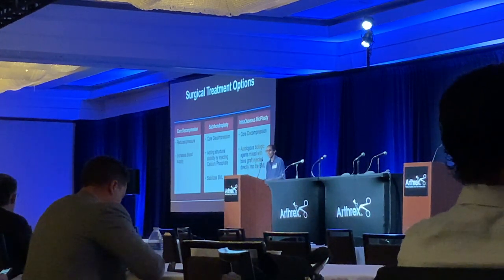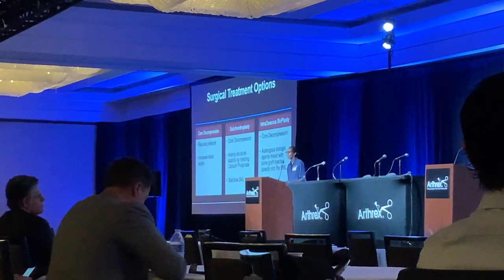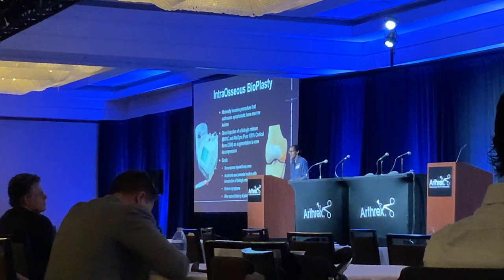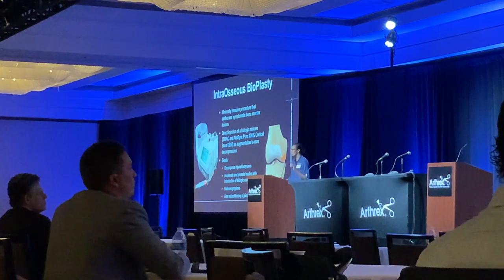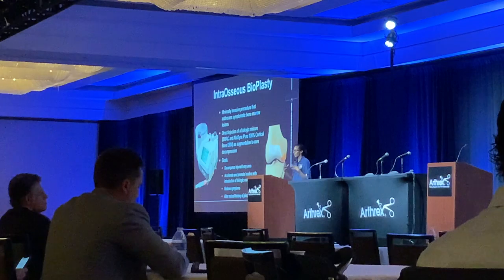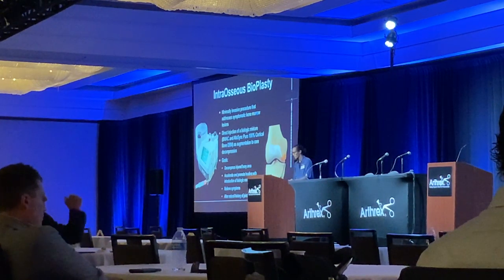What we're now talking about is intraosseous bioplasty — the same core decompression, but using a biologic mixture to fill that area. You're directly injecting using bone marrow harvested with an Angel system, giving you concentrated PRP, then mixing that with DBM as your scaffold. The goal is to decompress the lesion and really change its environment — looking at remodeling and healing that area.